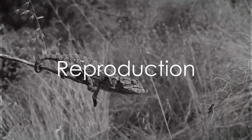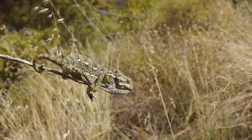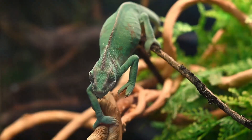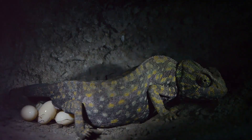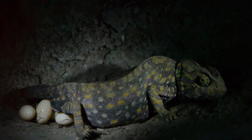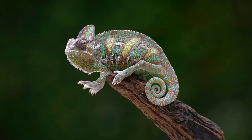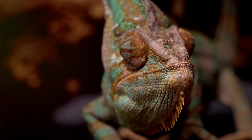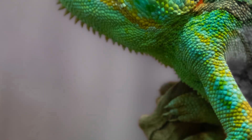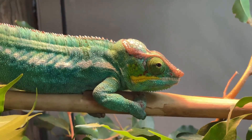Chameleons have a captivating way of continuing their species. The dance of reproduction begins when the male displays vibrant colors and performs a courtship dance to attract the female. If she's receptive, she allows him to mate. After mating, the female lays her eggs in a burrow, where they incubate for months depending on the species. The young chameleons, fully formed, emerge from the eggs ready to venture into the world. This cycle of life, from courtship to birth, is a fascinating spectacle of nature.